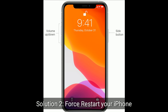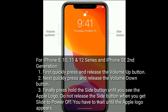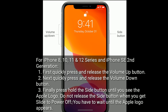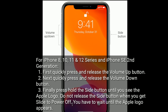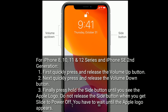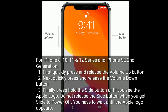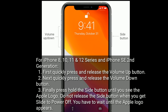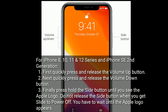Solution 2 is force restart your iPhone. For iPhone 8, 10, 11 and 12 series, and iPhone SE 2nd generation: first, quickly press and release the volume up button; next, quickly press and release the volume down button; finally, press and hold the side button until you see the Apple logo. Do not release the side button when you get slide to power off — you have to wait until the Apple logo appears.